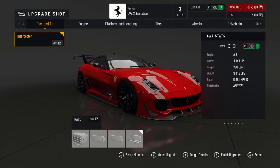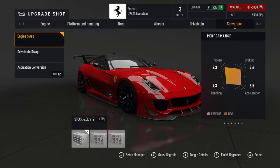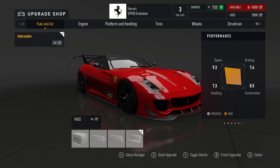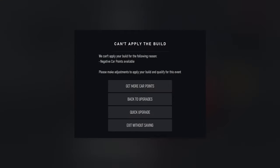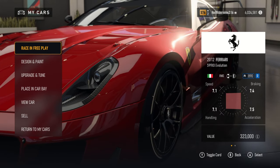Fully decked out, the 2012 version gets a little bit more power — 1161 horsepower, 770 foot-pounds of torque, 9.3 top speed and 8.5 acceleration. You do not get the ability to add or remove aero on this one. The only difference is you can add aero to the other one. I personally think it's not worth it — you can get the better version by just purchasing it rather than grinding out the series.